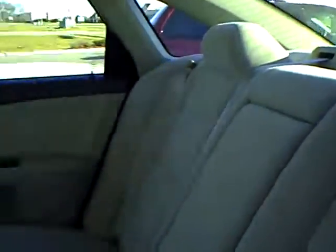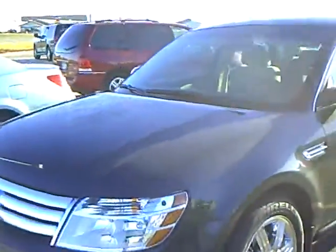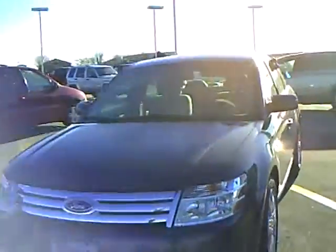Beautiful looking car inside and out. The Mills Automotive Group has over 400 used cars and trucks available, including many that are factory certified. Our sales managers spend a lot of time checking the market to make sure our prices give you the most value for your money.